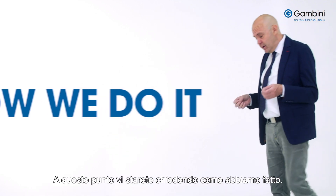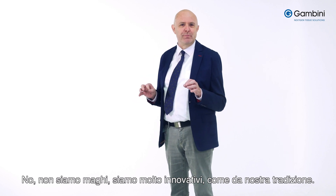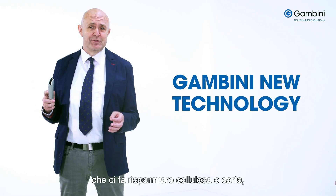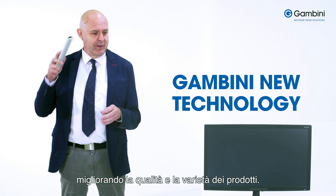At this point you might be wondering how we do it. No, we're not magicians, we're innovators, as per our long tradition. It's time to introduce you to the technology that helps reduce pulp and paper while improving the quality and variety of products.